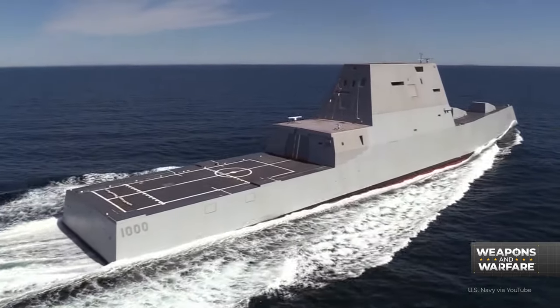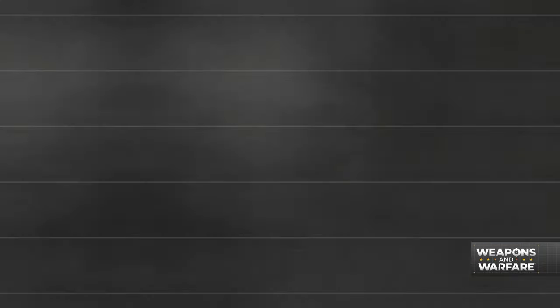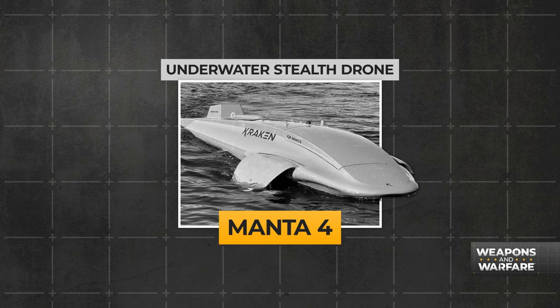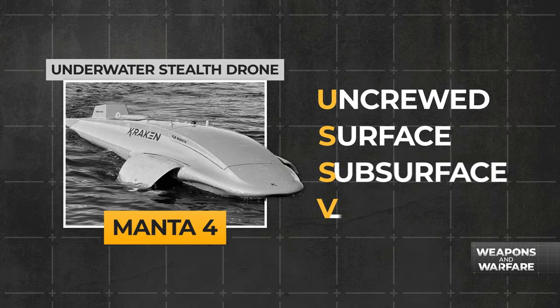The most notable is the Zumwalt-class destroyer, but it could soon have some company. Meet the Manta 4, built by the Kraken Technology Group. The Manta is described as an underwater stealth drone, officially called a USSV, or uncrewed surface subsurface vessel.